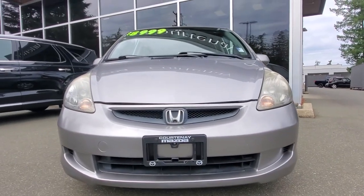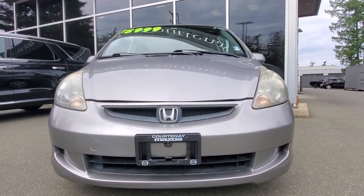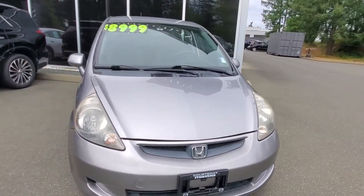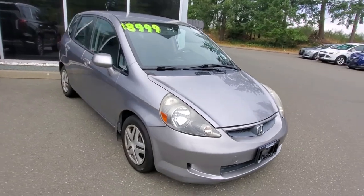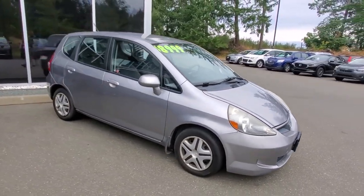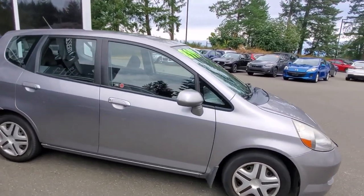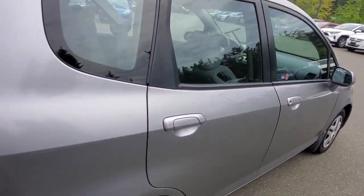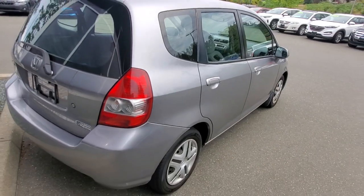Underneath the hood is a 1.5-liter four-cylinder fuel-efficient engine — very fuel-efficient and very reliable. Hondas are known for reliability; they're one of the best brands in the world for that. The passenger side is also in really nice shape.